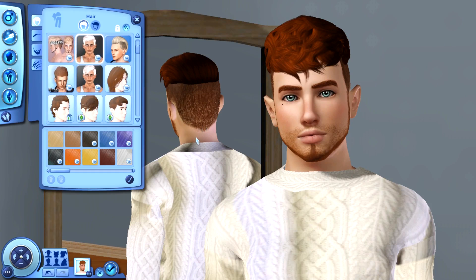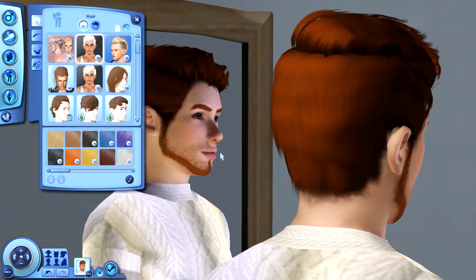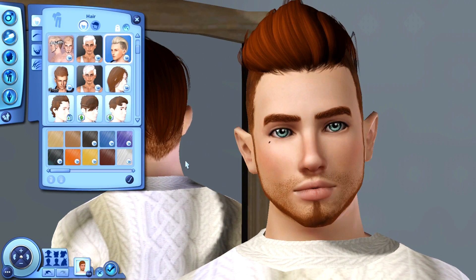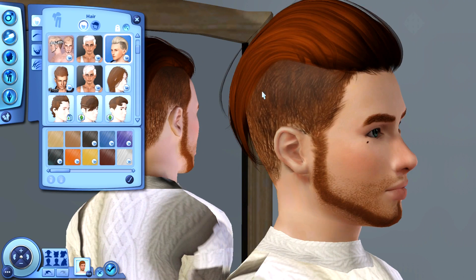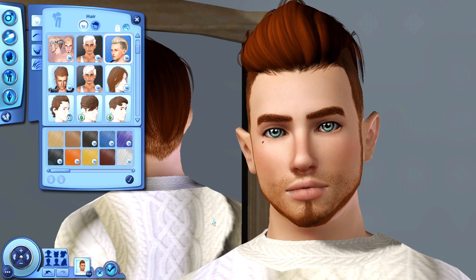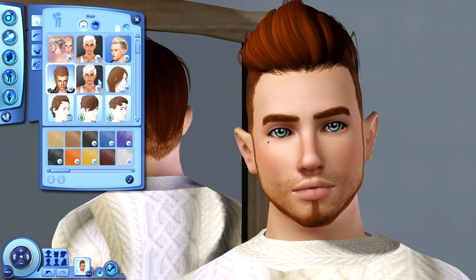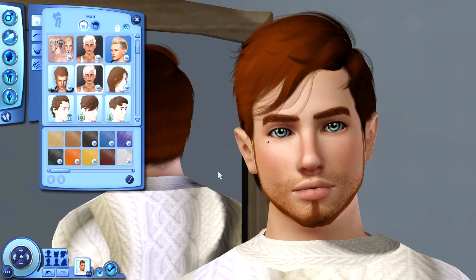And then we also have this one right here — another beautiful hair. And then we have this one as well, which is another undercut type of hair, just kind of swooped to the back with a nice bit of volume. I do have to say I love this on him — it is so gorgeous. And then we have this one right here.